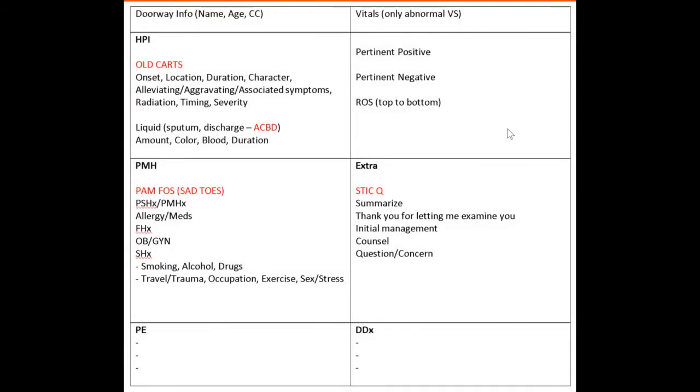This is the information I usually write on my blue sheet to keep organized, help me get a detailed HPI, and make sure I don't forget important steps — like summarizing the HPI to the patient at the end, thanking them for letting me examine them, telling them about initial management, counseling them, and asking if they have any additional questions or concerns. Before I walk into the room I spend 45 seconds to a minute getting the patient's name, age, and chief complaint from the door sheet.